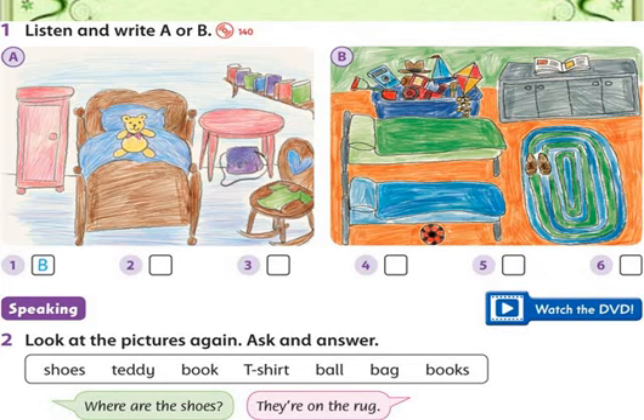Let's start listening. Exercise 1-40: listen and write A or B. One: there are two beds. Two: there is a toy box with lots of toys. Three: there's a t-shirt on a chair. Four: there is a book on the cupboard. Five: there is one bed with a teddy on top. Six: there is a big rug — it's green and blue.